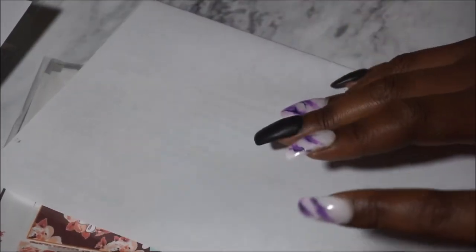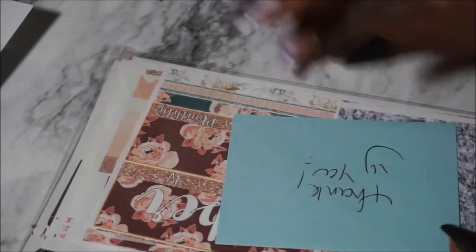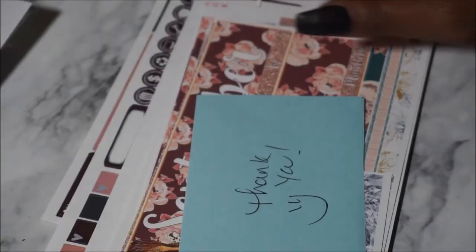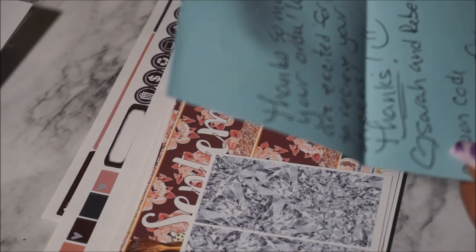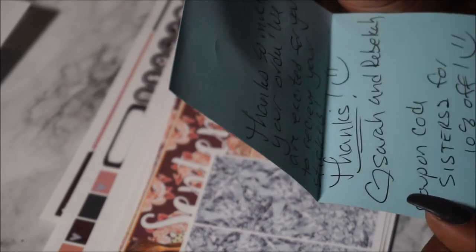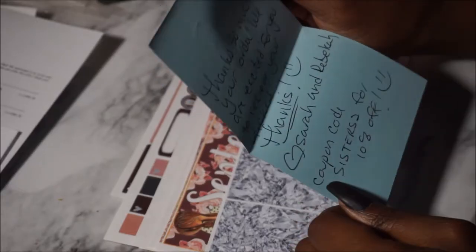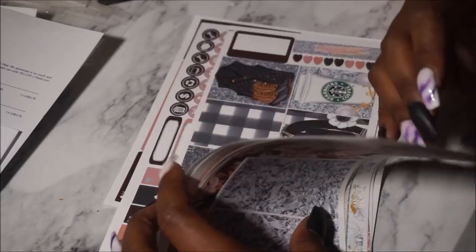For the very last shop, I am proud to announce that it is Planner Sister Stickers, which I also came across through someone else's haul video. I didn't get much from this shop — I just wanted to test it out. They included a thank-you letter from Sarah and Rebecca, plus a coupon code — 'SISTERS2' for 10% off. I got a monthly kit and a regular full kit, both in matte, and I'm going to show you the monthly kit first.